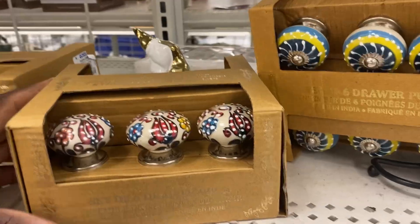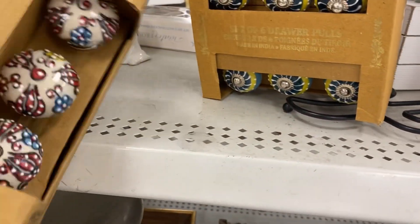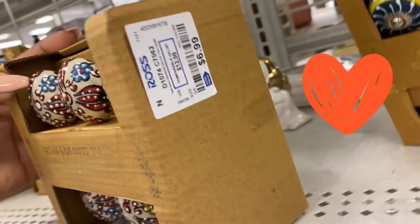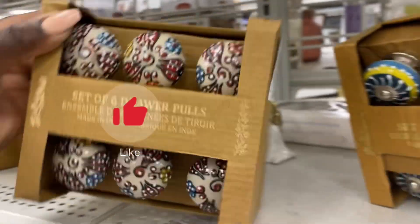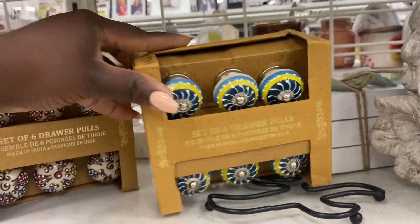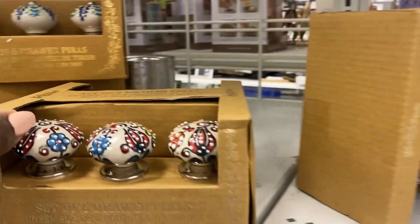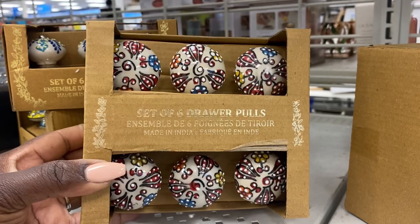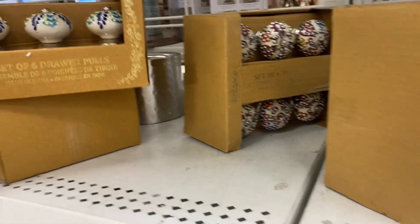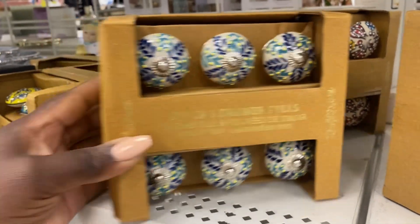I came across all of these different varieties of drawer pull sets and these are actually so unique and beautiful — I've never seen anything like this before. Hit that like for your girl if you're liking these finds! What are you finding in your Ross this springtime? Are you seeing these drawer pulls? These would look really cute on a DIY for a dresser, a console table, or something of that sort.